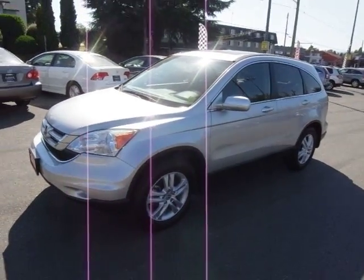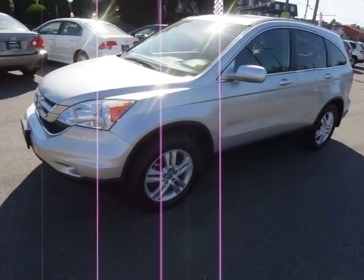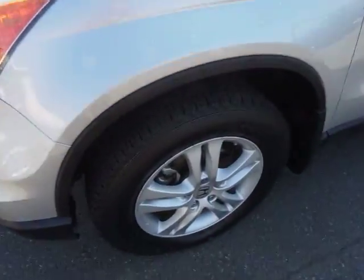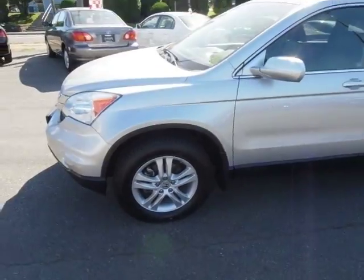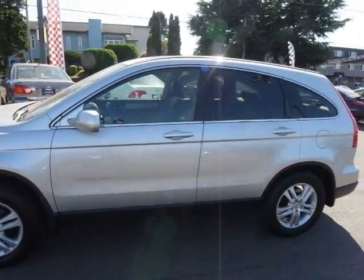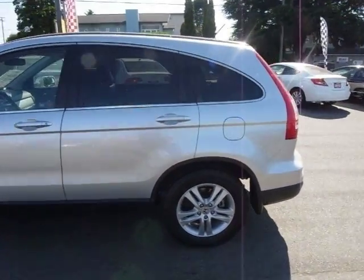A real beauty — local Victoria vehicle, sold new by us, serviced at our dealership. Tires brand new, great looking alloy wheels, no scuffs or dings, no paint chips, just a nice clean car.